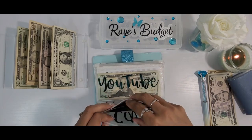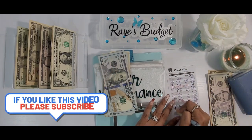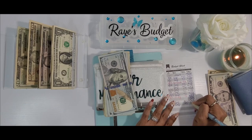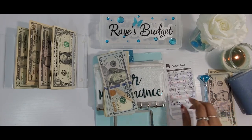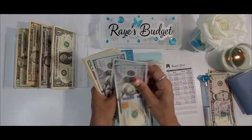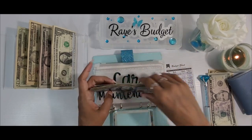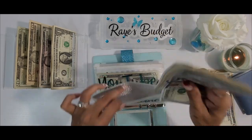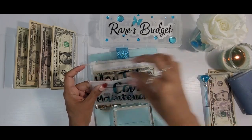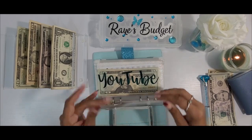The very first one we're going to start with is car maintenance, and today car maintenance is going to be getting $5. Once we add that $5 it takes us to $93. Also, I don't know if y'all can tell, but I broke this envelope. I am going to be switching a lot of my envelopes to ones that do not have the zipper, because I can never tell if the zipper is open or closed.